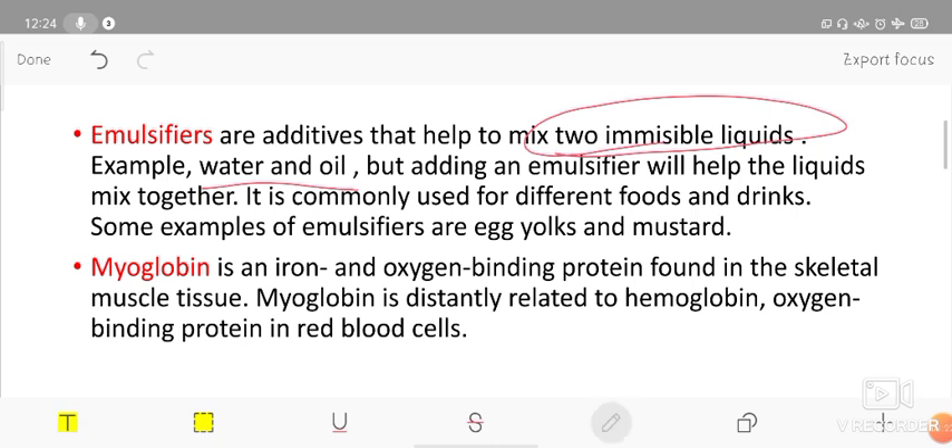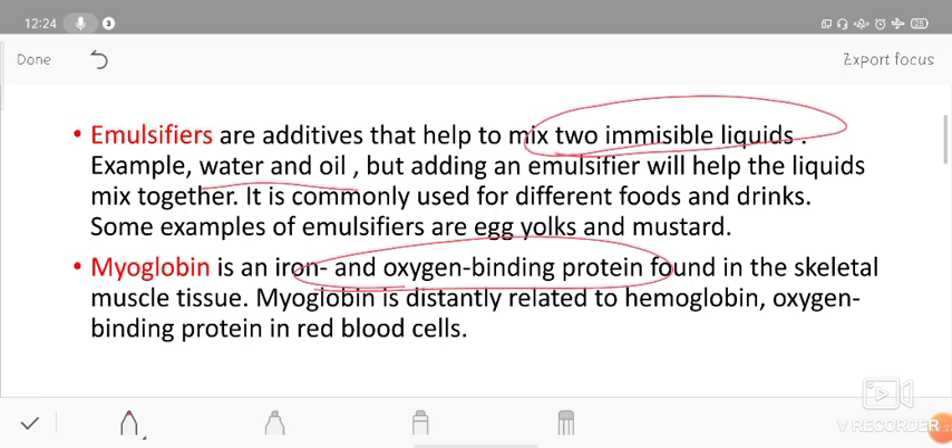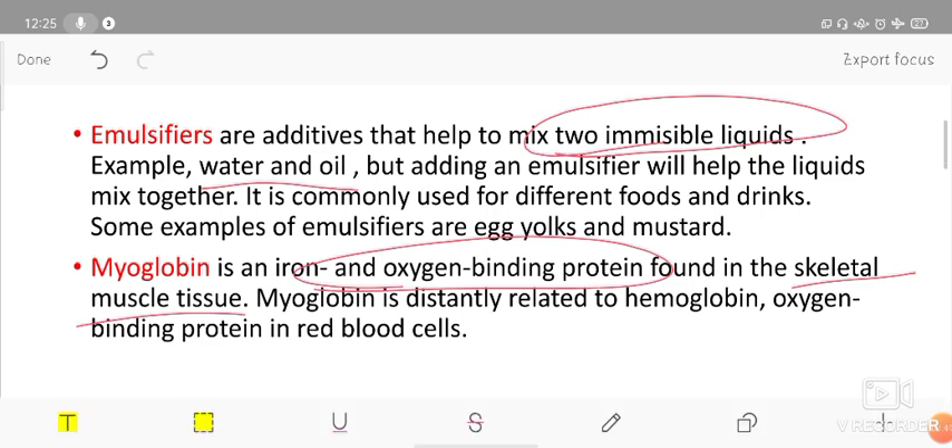Mayonnaise — note: myoglobin is an iron and oxygen binding protein found in skeletal and muscle tissue. It is a muscle tissue protein called myoglobin, which binds with oxygen similarly to hemoglobin, which circulates oxygen with red blood cells.